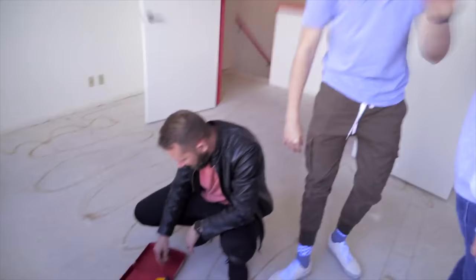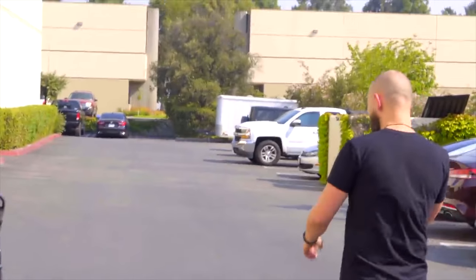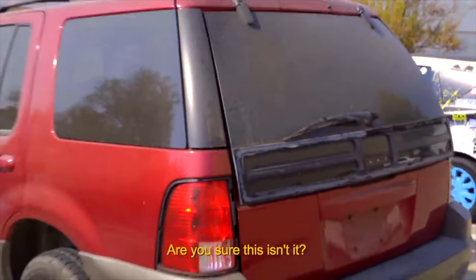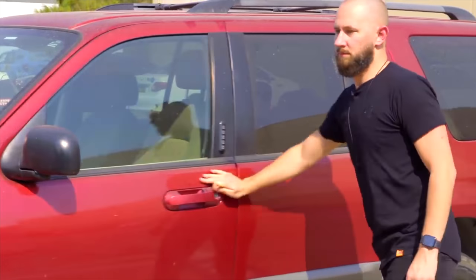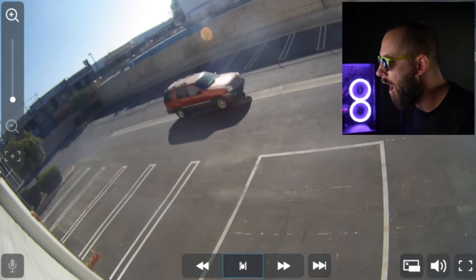Oh my god, more keys. Let's just start — Mercury Mountaineer. What does it look like? It's a car. It's so funny that I've actually seen a car like that around here. I can't even see if the register is open or not, and that's probably the big issue.